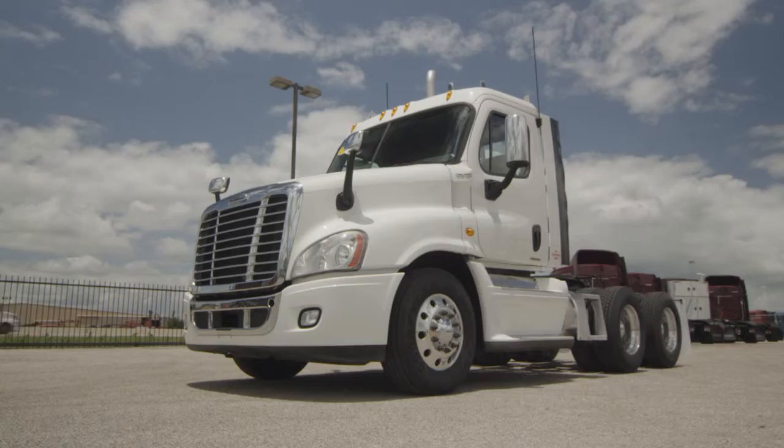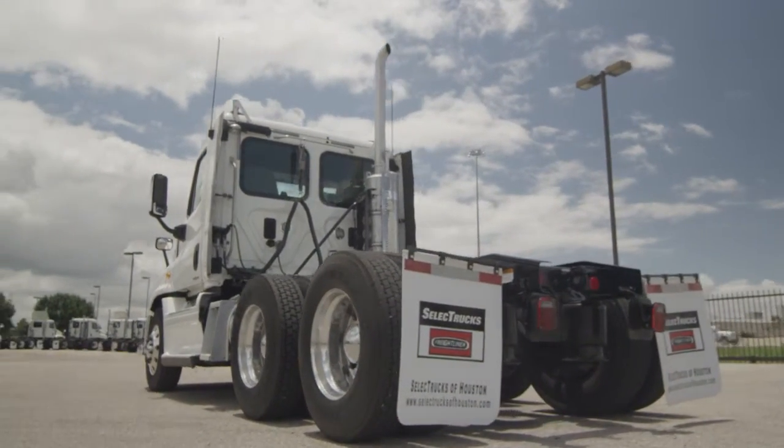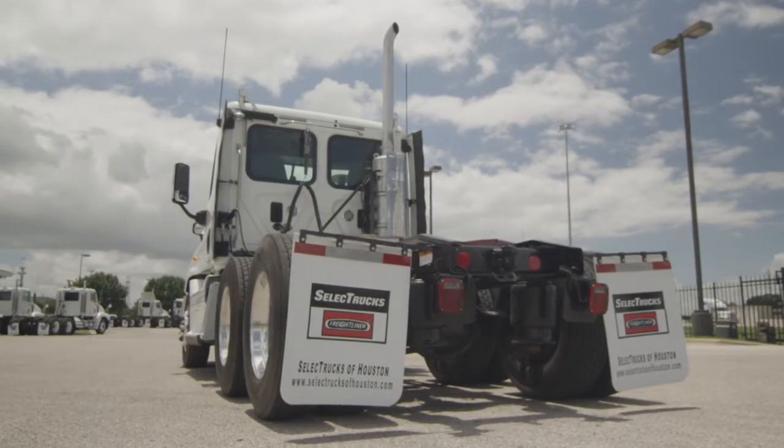Air ride suspension, air slide fifth wheel, dual 80-gallon fuel tanks, six brand-new aluminum rims, and 10 brand-new virgin 22.5-inch Michelin tires.